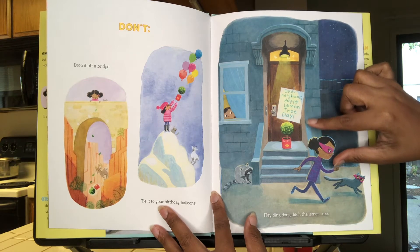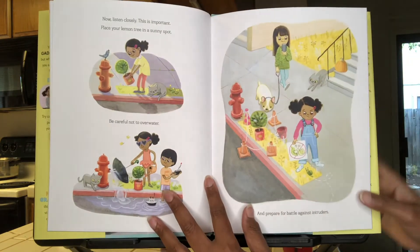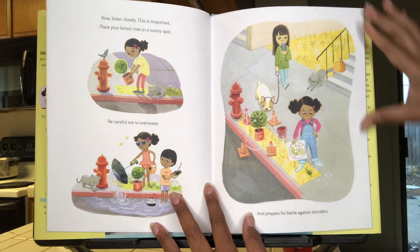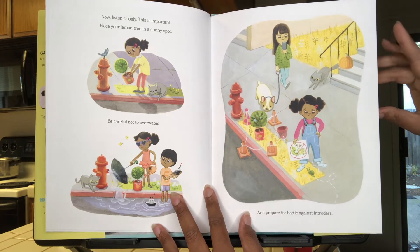"Dear neighbor, happy lemon tree day." Do not do that. Now, listen closely. This is important. Place your lemon tree in a sunny spot. Be careful not to overwater, and prepare for battle against intruders.